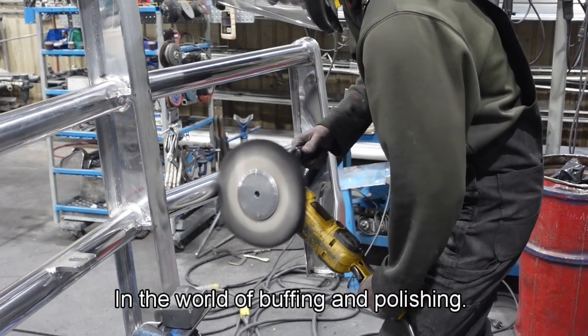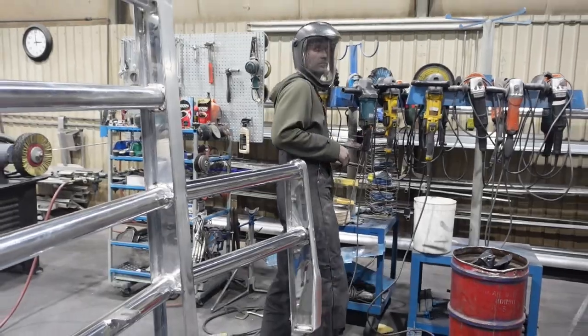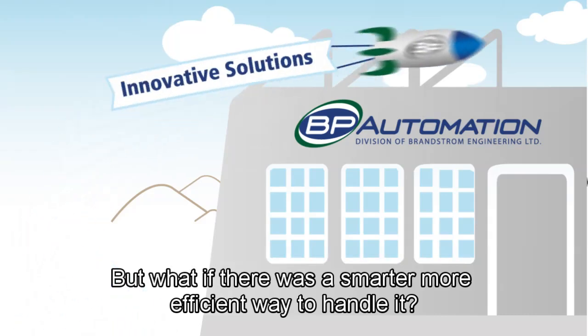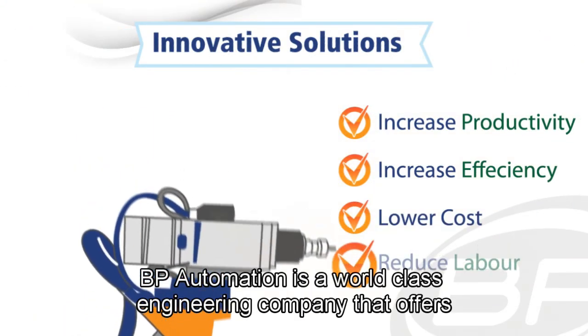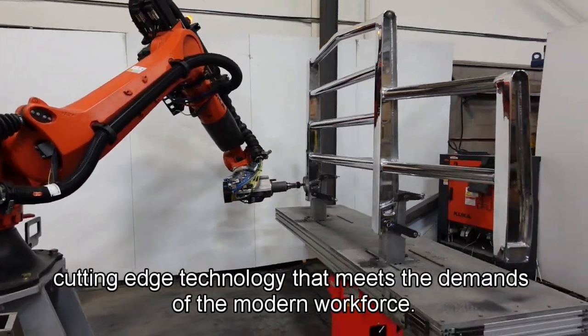In the world of buffing and polishing, the challenges are tough, and the jobs are even tougher. But what if there was a smarter, more efficient way to handle it? BP Automation is a world-class engineering company that offers cutting-edge technology that meets the demands of the modern workforce.